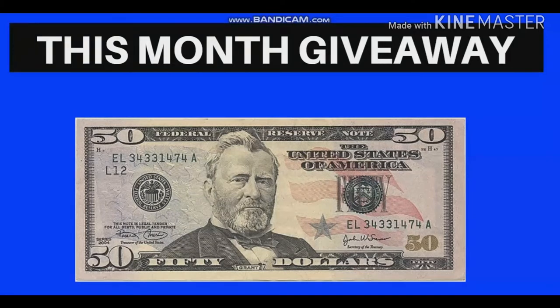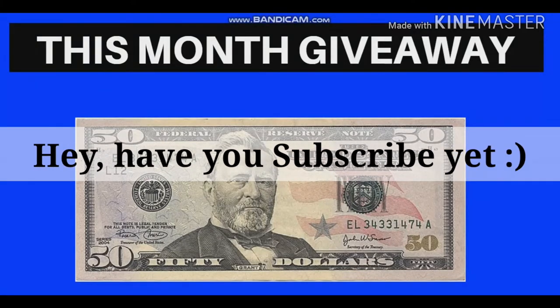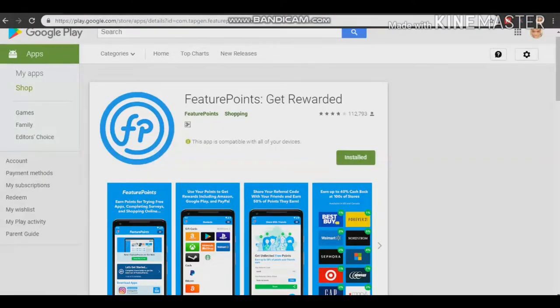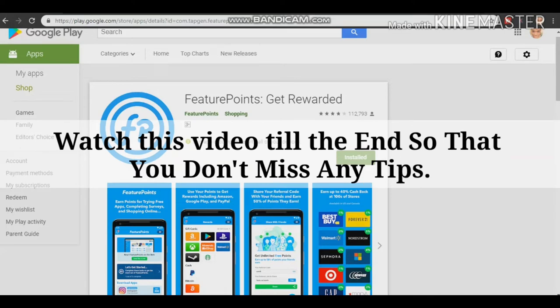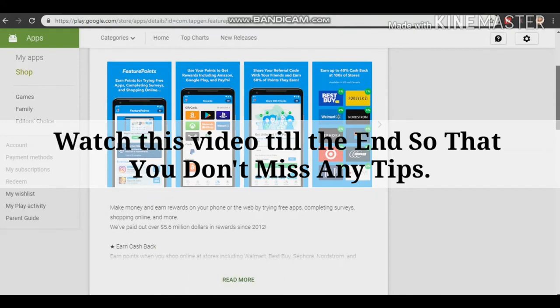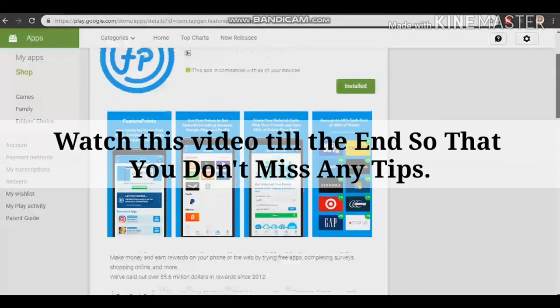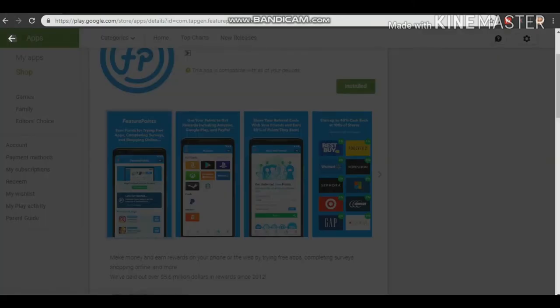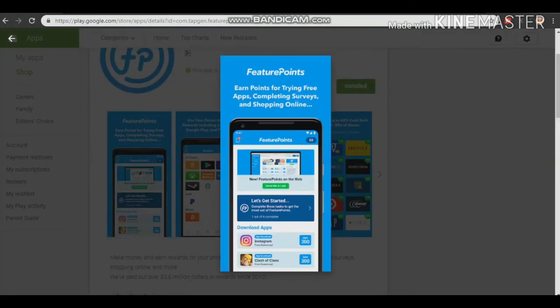Without further ado, let's get back to today's video. The first app I'm about to show you is called Future Point. You can see it right here on the Play Store. It's available on Android and iOS devices. With this app, you can earn free PayPal money.